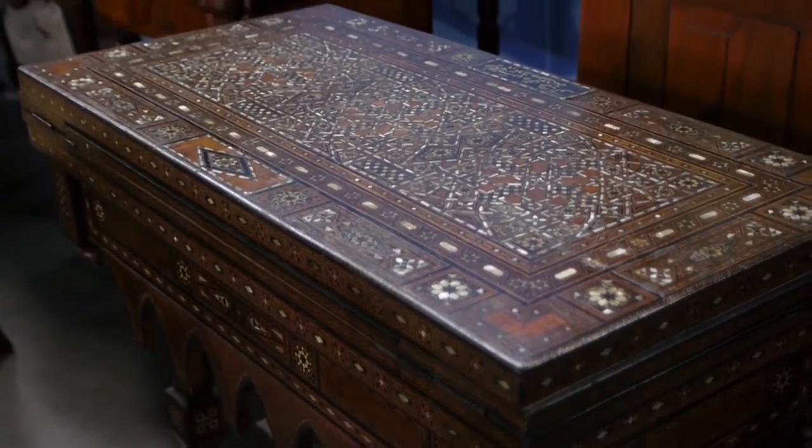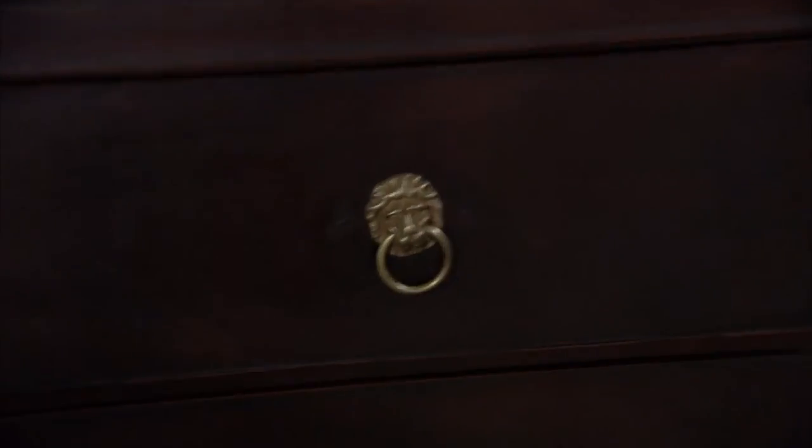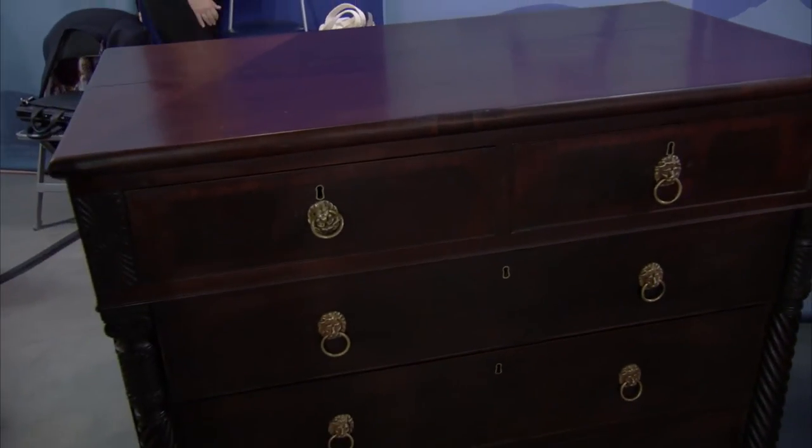One of the best buys in the market right now is brown furniture — solid wood pieces created over the last few hundred years. Kids today are buying Lexan, leather, and chrome; there's a lot of new modern style, which is leaving a lot of the old classic stuff very reasonable in price. It's probably a good long-term investment — it's going to come back.